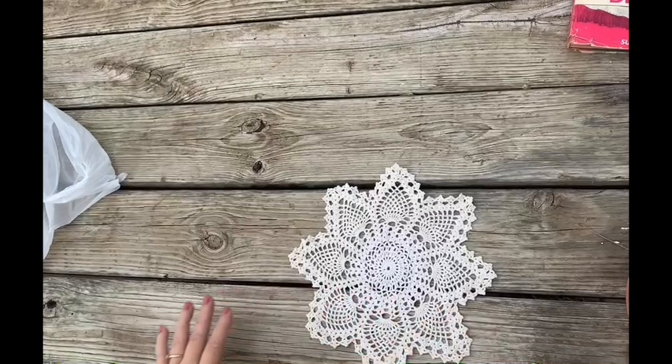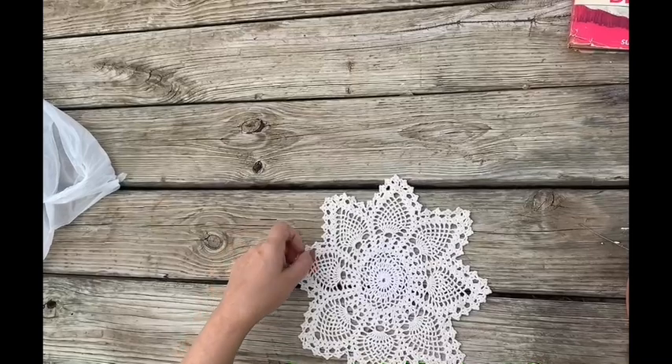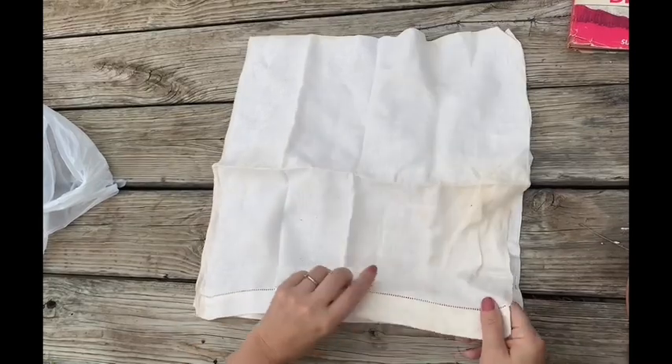Yeah, I got a ton of stuff in this Goodwill haul. I paid approximately $40 — I had rounded up my balance because if you round it up it just goes to their organization. Yeah, $40 and we're just halfway through one bag and I got three bags total. I think I'm just going to do one bag per video.